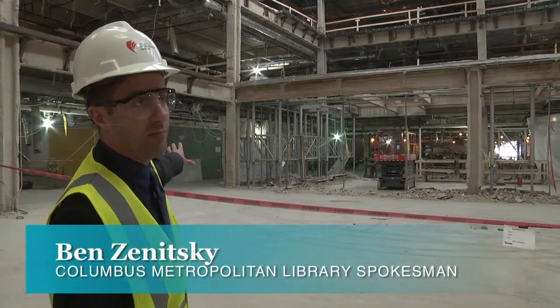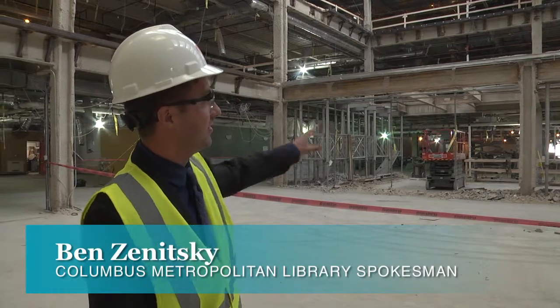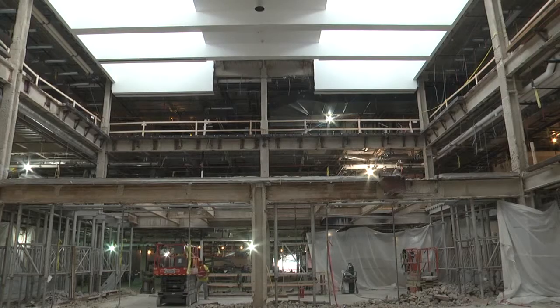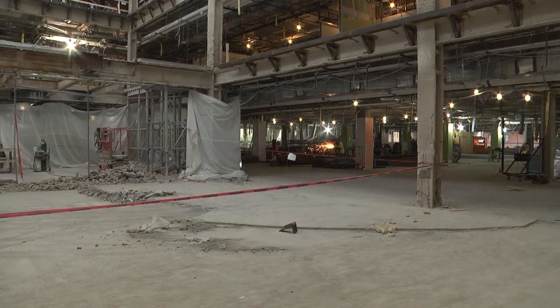Off to my left here would have been the service desk. Straight on we would have had our staircase going up with the Amina Robinson mural. Children's area would have been through here to the right.